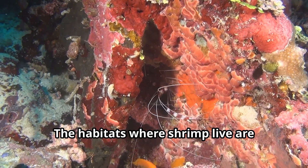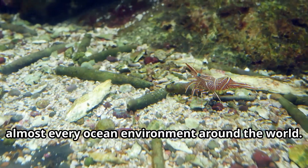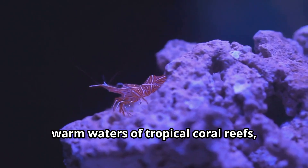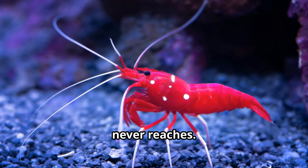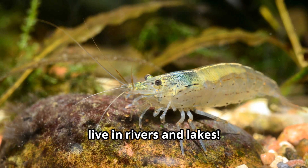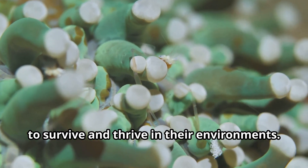The habitats where shrimp live are truly breathtaking. These adaptable animals can be found in almost every ocean environment around the world. Some shrimp prefer the shallow warm waters of tropical coral reefs, while others have made their homes in the darkest depths of the ocean where sunlight never reaches. There are even freshwater shrimp that live in rivers and lakes. No matter where they live, shrimp have developed amazing adaptations to survive and thrive in their environments.